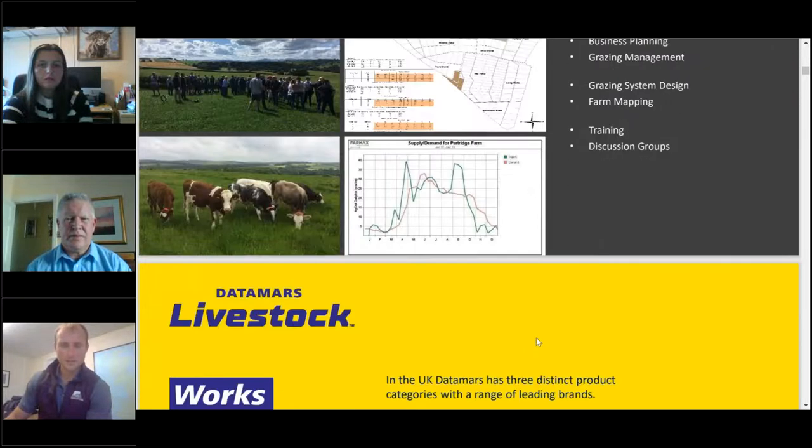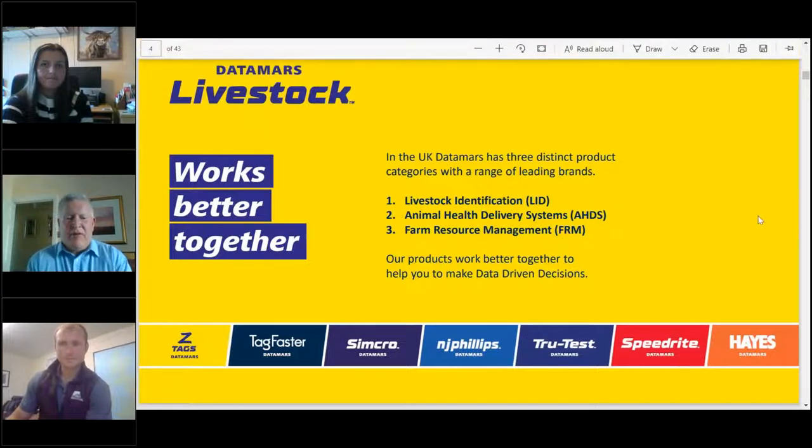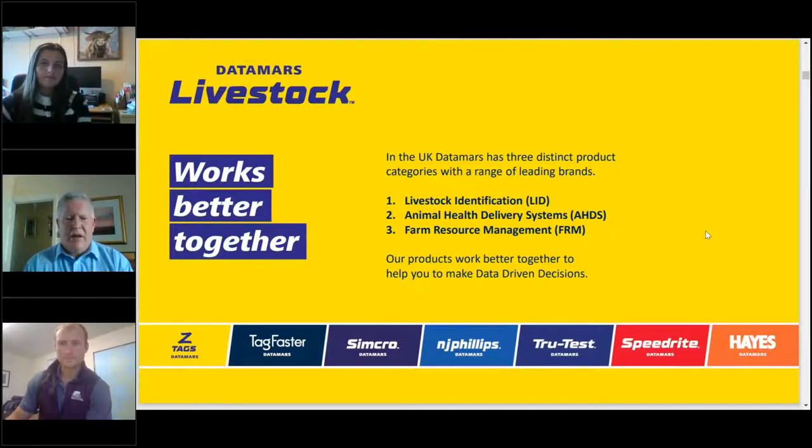Thanks James and Nia for the introduction. I'm John Frizzell, Business Development Manager with Datamars Livestock. In the UK, Datamars has three distinct product categories with leading brands: Livestock Identification (LID) — Z-Tags and Tag Faster; Animal Health Delivery Systems (AHDS) — Simcoe and NJ Phillips; and Farm Resource Management (FRM) — True Test, Speedrite and Hayes. Works better together — you'll hear more from me later.